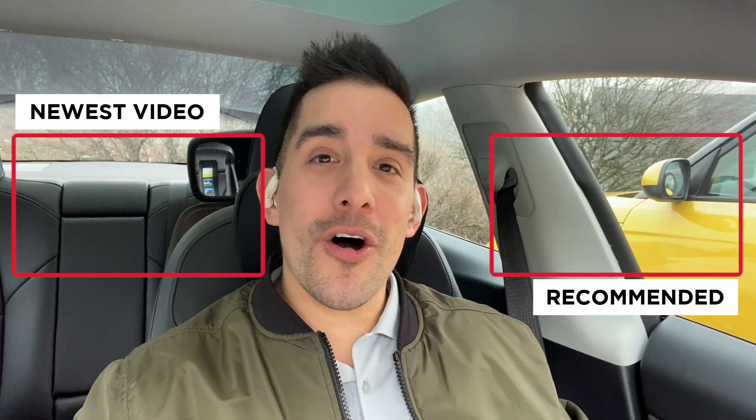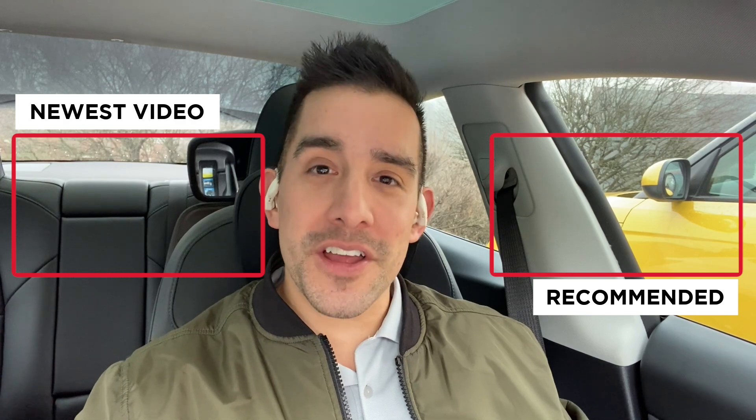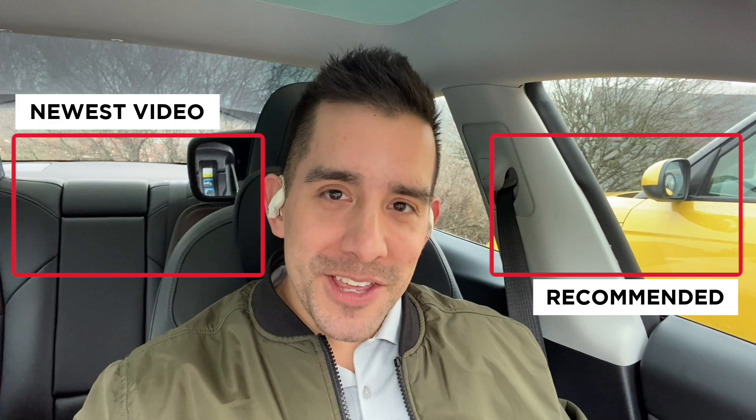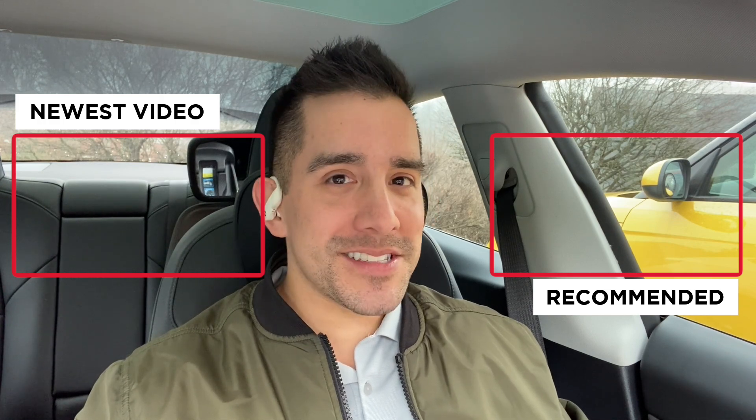The only way I know you like this content is to drop a like and subscribe so you get all the latest information on everything new in 2022. I wish you a very happy new year and thank you so much for watching — can't wait to see you in the new year.